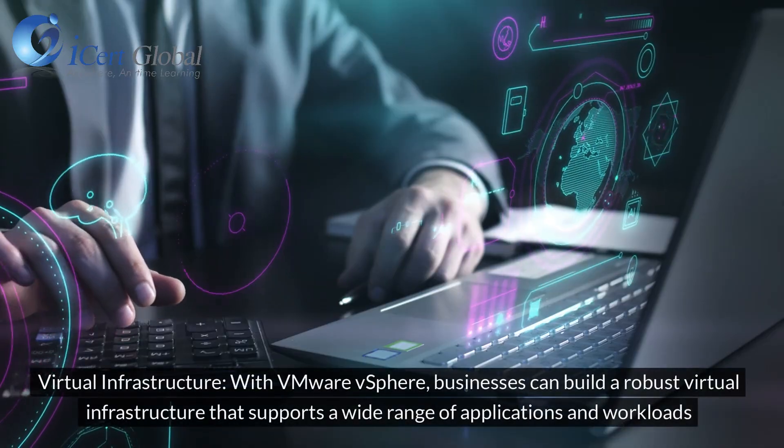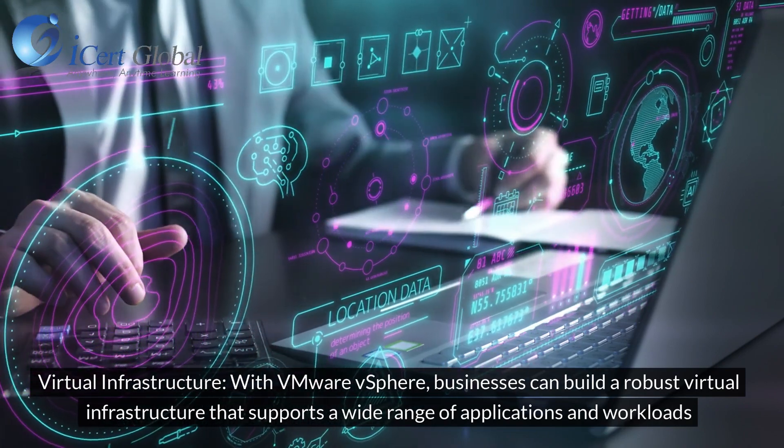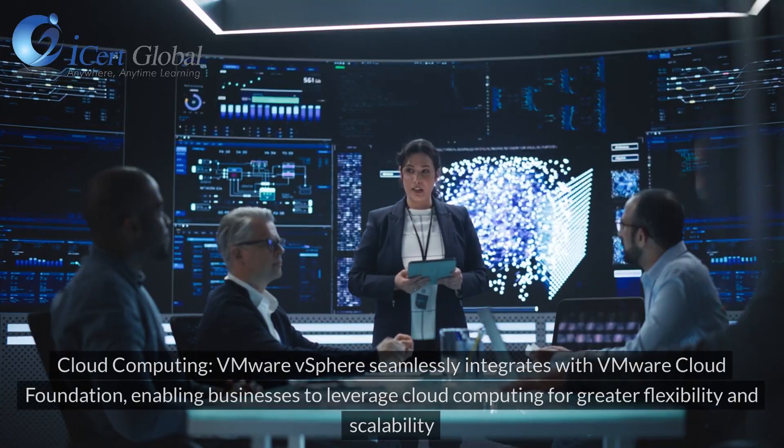Virtual Infrastructure: With VMware vSphere, businesses can build a robust virtual infrastructure that supports a wide range of applications and workloads.